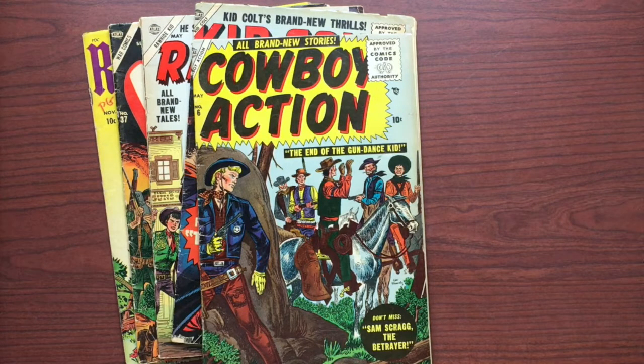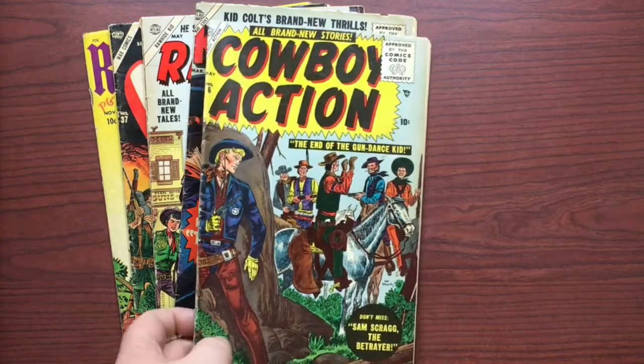The staff was just Stan Lee, a receptionist, and maybe Saul Brodsky — that was it. Had Joe lived, when Stan was able to start hiring again and the Marvel Universe came along, it probably would have been Joe drawing the Fantastic Four and not Jack Kirby, or possibly Spider-Man instead of Ditko. That was my long and pointless story, which, if you're a comic book fan, you probably already know.